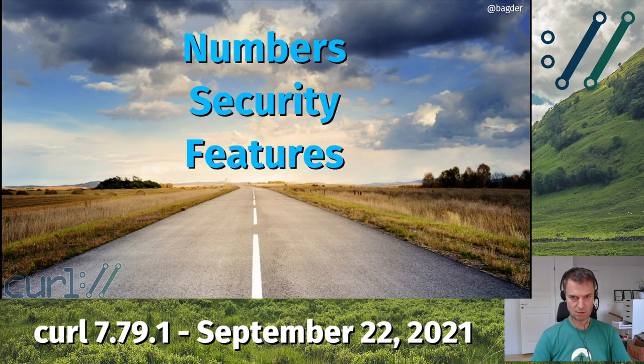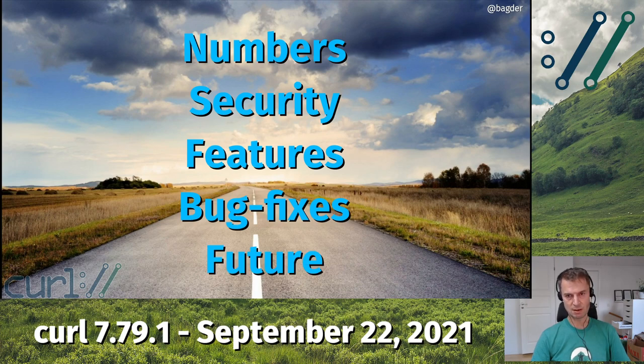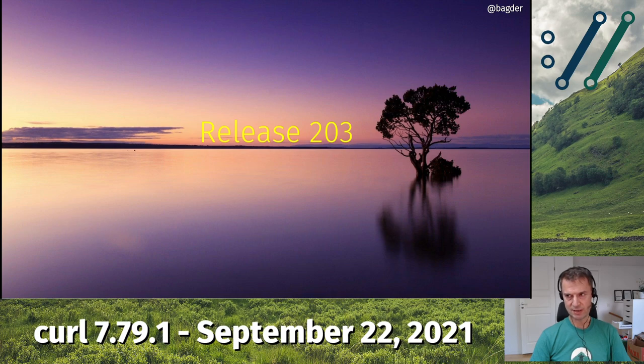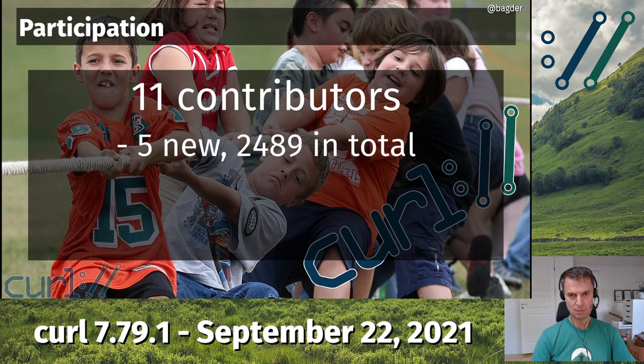Let's go through some security fixes and bug fixes we did this time. This is release 203 from the beginning. This time we only had 11 contributors in these seven days, and five of them were new. So we're really close to 2,500 contributors now — we just need 11 more to mark off that celebration.